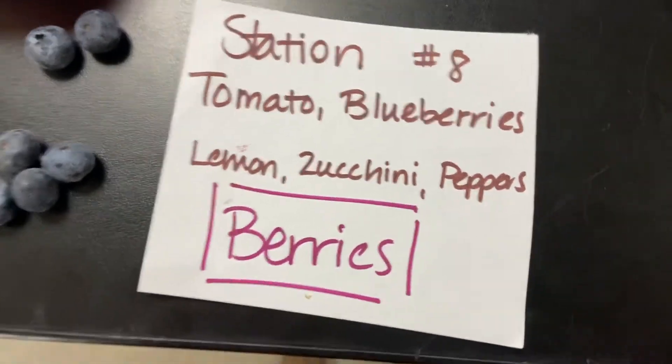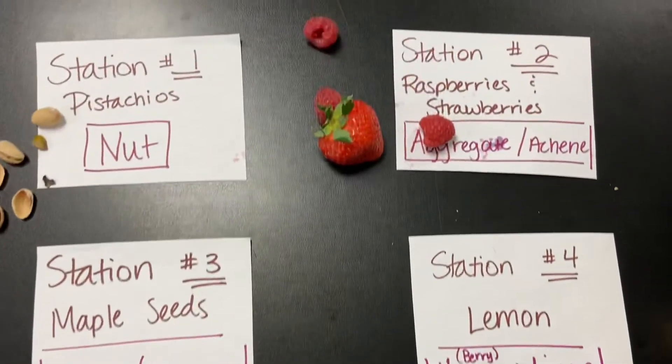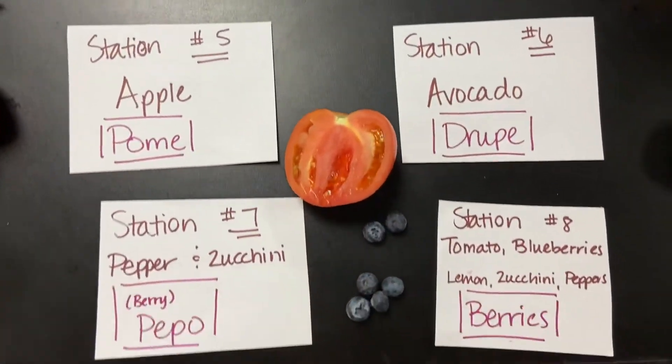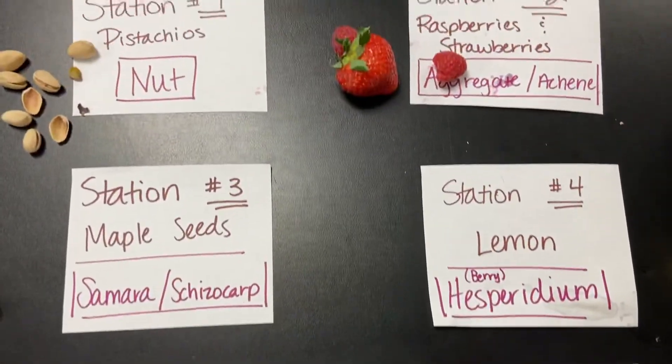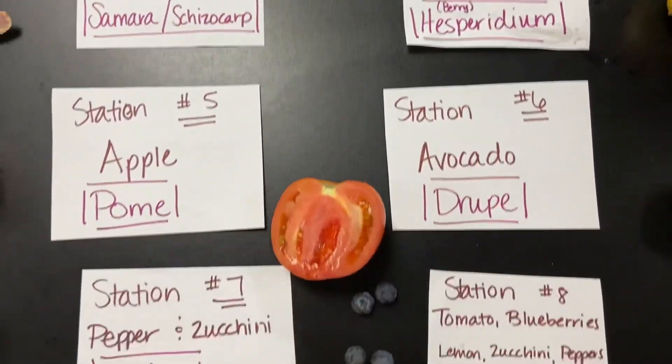Make sure that you have all of them written down. Make sure that you have your identifying features because you will see this on your test next Friday. You'll also have to write down some of those identifying characteristics as well. So make sure to write that stuff down. If you ever need to go back through this, feel free to do that.